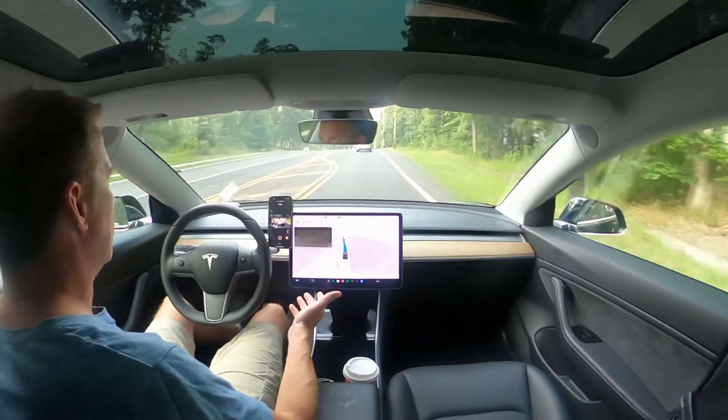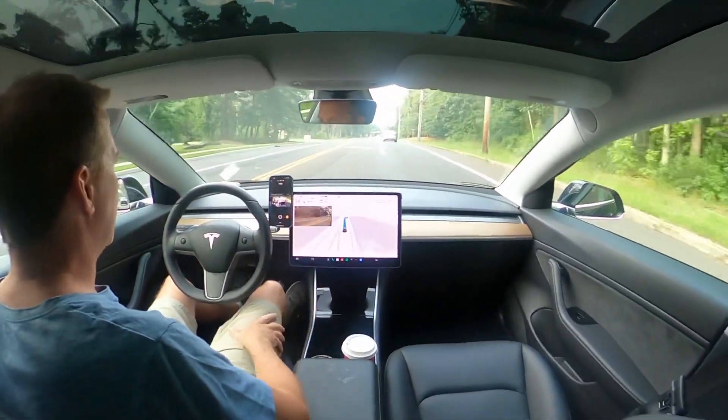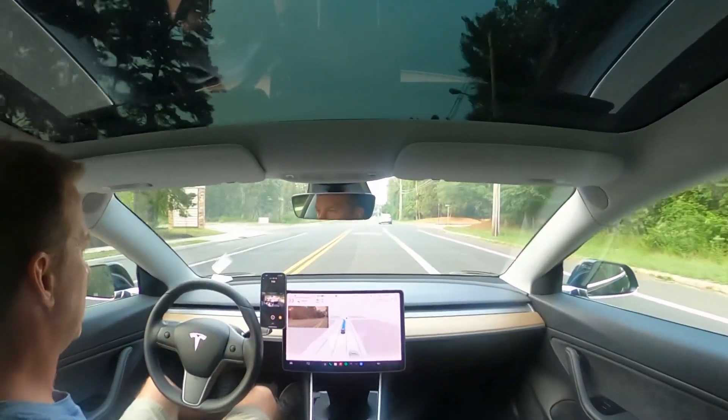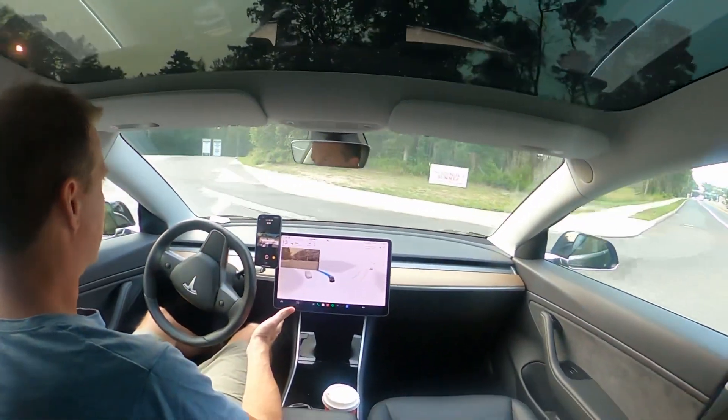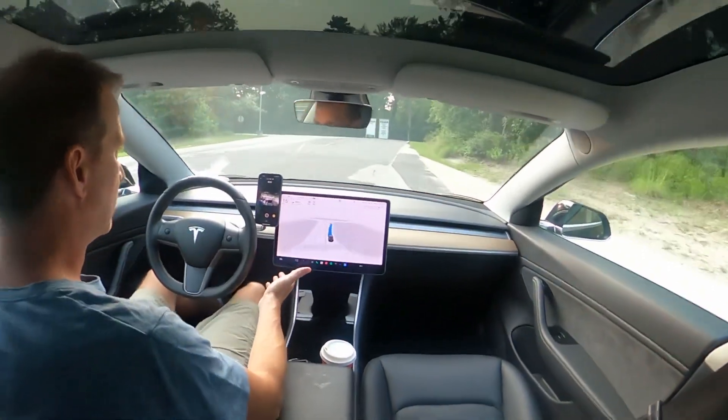It's got a ways to go, but if it can start reacting faster than a human — which it does in most cases now — I think that's going to lead to safer roads for everyone.